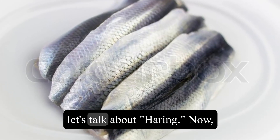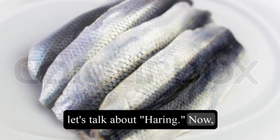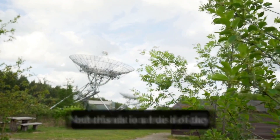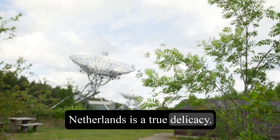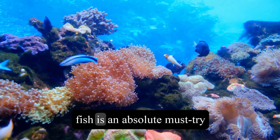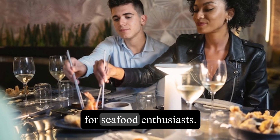Moving on, let's talk about herring. Now, I know raw herring might sound intimidating, but this national dish of the Netherlands is a true delicacy. Served with pickles and onions, this tender and slightly salty fish is an absolute must-try for seafood enthusiasts.